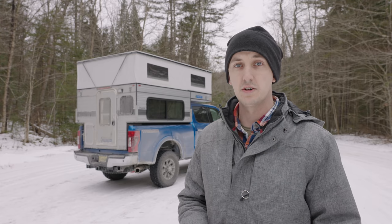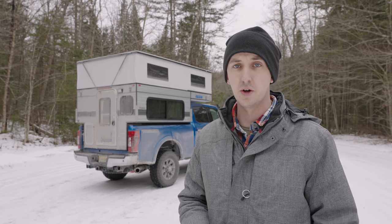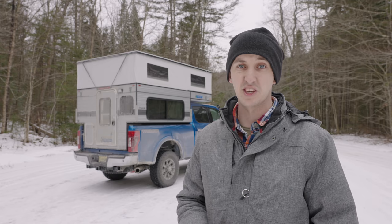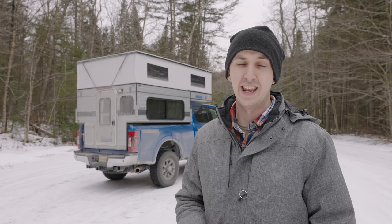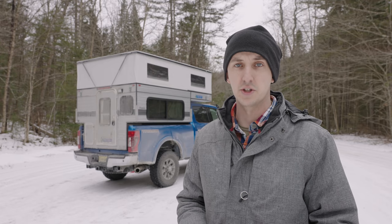I've had my Hawk Shell 2019 four-wheel camper for about a year now. In this video I'd like to go over some of the things I like about the camper, some things I don't like, and how it stacks up against some of the other alternatives that I considered before I purchased this.